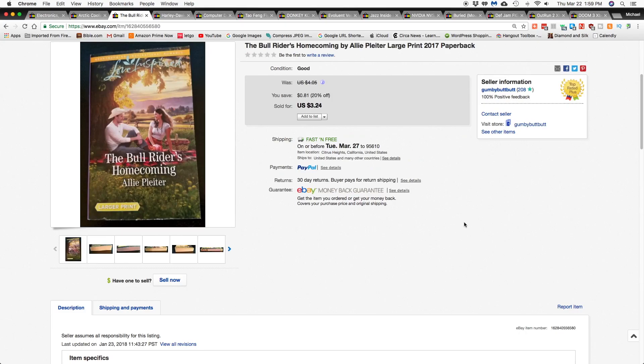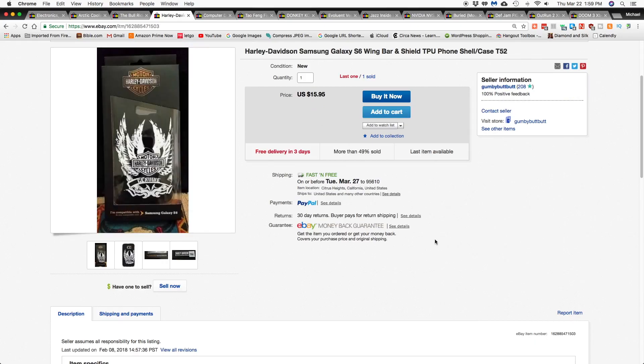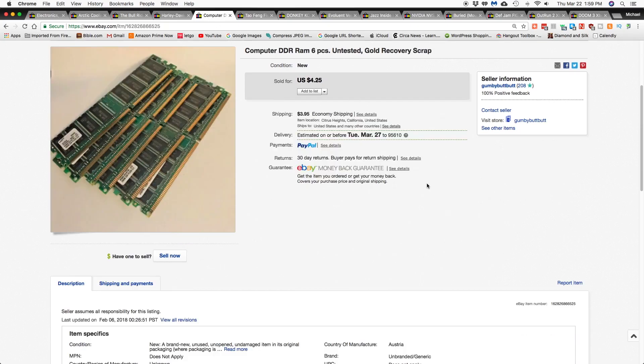Next item is a Harley Davidson Samsung Galaxy S6 wing bar and shield cell phone cover, and that went for $13.95 shipped — it was on sale at the time. Next item is computer RAM, six pieces, untested. I got this in one of the MSP auctions I got from Goldfinger Picker.